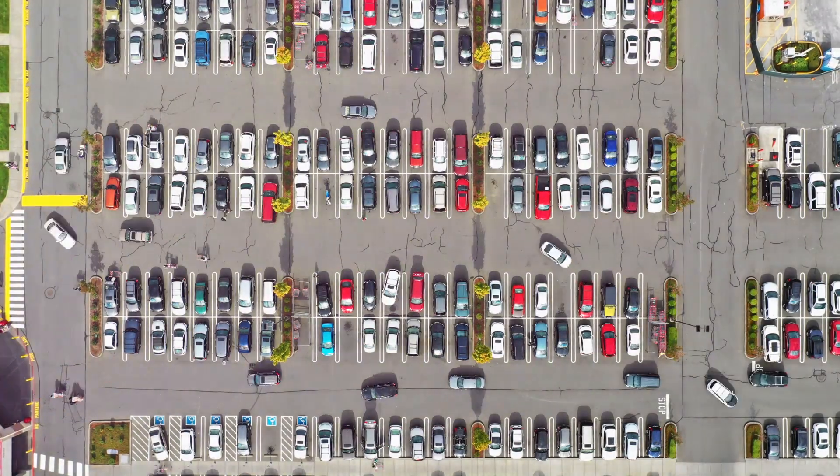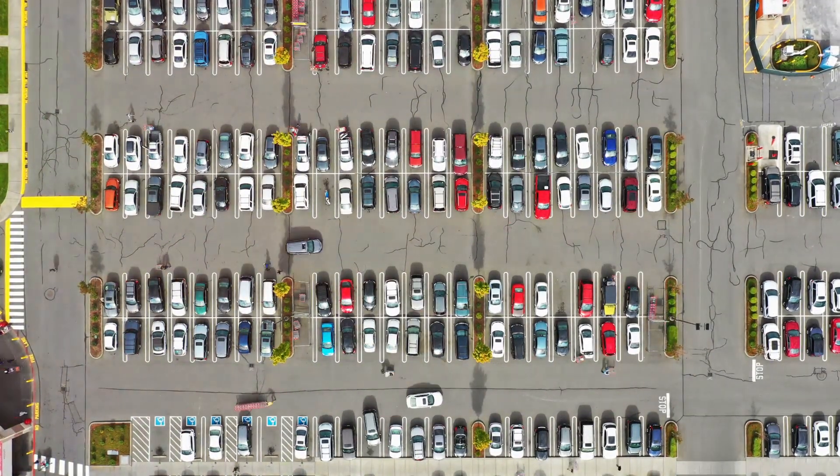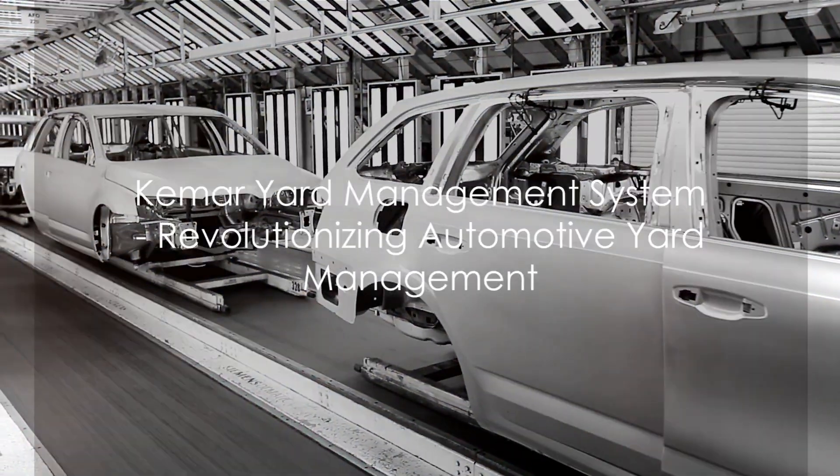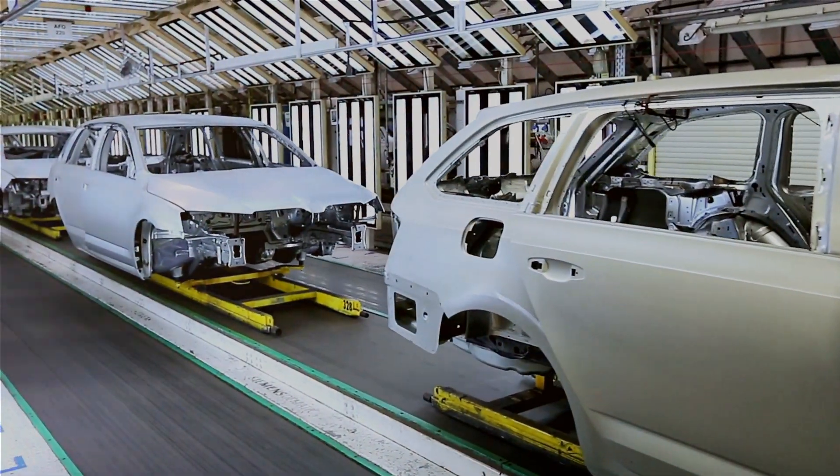Enter the hero of our story: Kemar Yard Management System, or Kemar YMS for short. This innovative solution is here to turn the tide on inefficient yard operations.